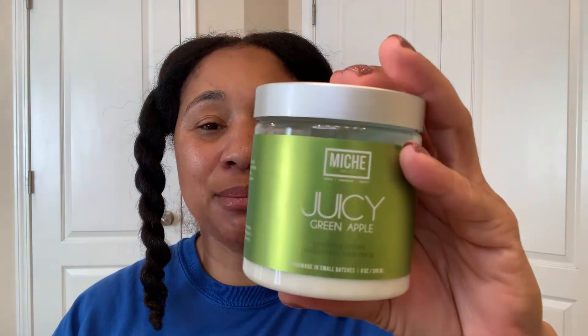Last night I shampooed my hair and then used the juicy green apple hydrating hair mask. It made my hair very soft and moisturized — my hair soaked it right up and it smells just like a green apple Jolly Rancher. Then I applied a leave-in conditioner and a heat protectant, straightened my hair with the blow dryer, and put it into twists before bed. Now my hair is stretched, clean, and ready for this braid out.